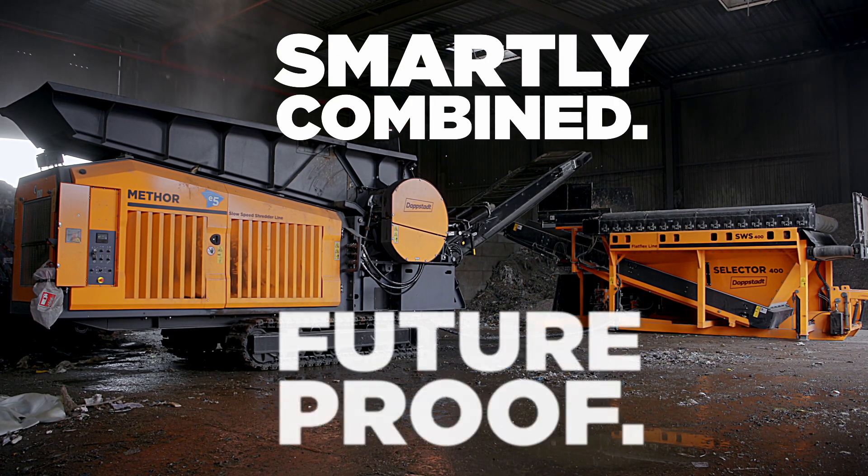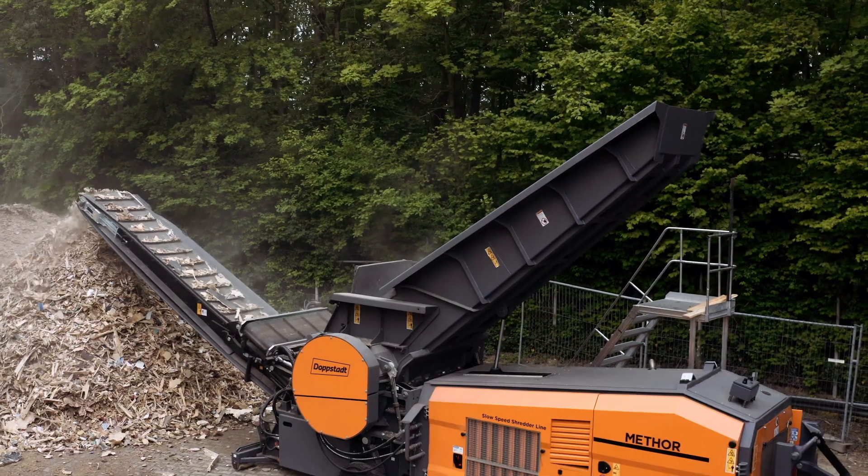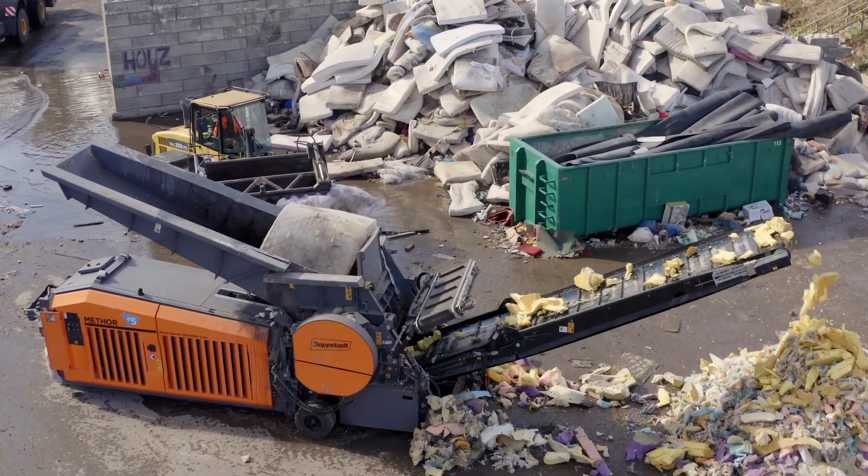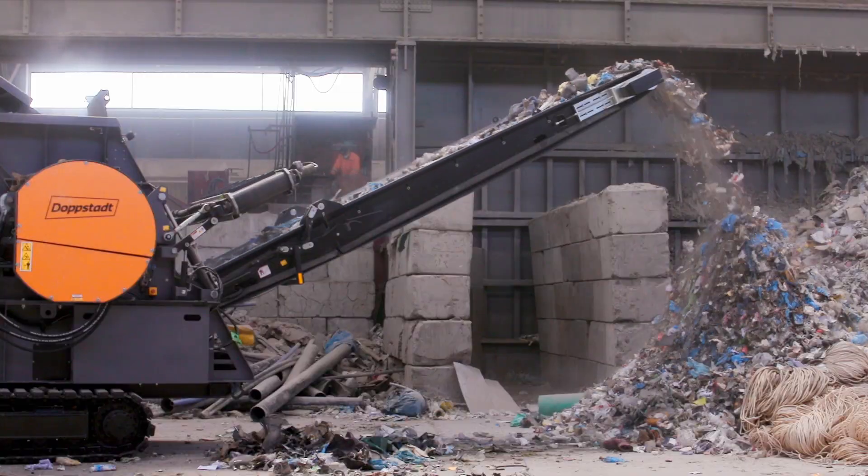Smartly combined. Future proof. Dobstart has rethought recycling. Smartly. Mator — the Universal Recycling System.